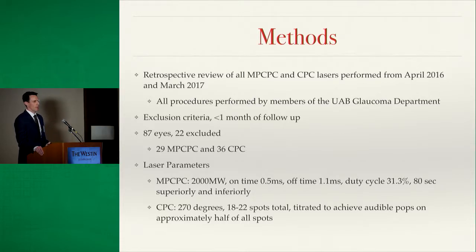We wanted to assess our results with the micropulse laser and compare them to our traditional diode. We reviewed all micropulse and traditional diode laser procedures performed in the past year since micropulse became available, all done by UAB glaucoma department faculty. The only exclusion criterion was insufficient follow-up of less than one month. We had 29 eyes treated with micropulse and 36 with traditional diode. For traditional diode, each eye was treated 270 degrees with 18 to 22 spots, titrating to achieve audible pops confirming ciliary body damage.